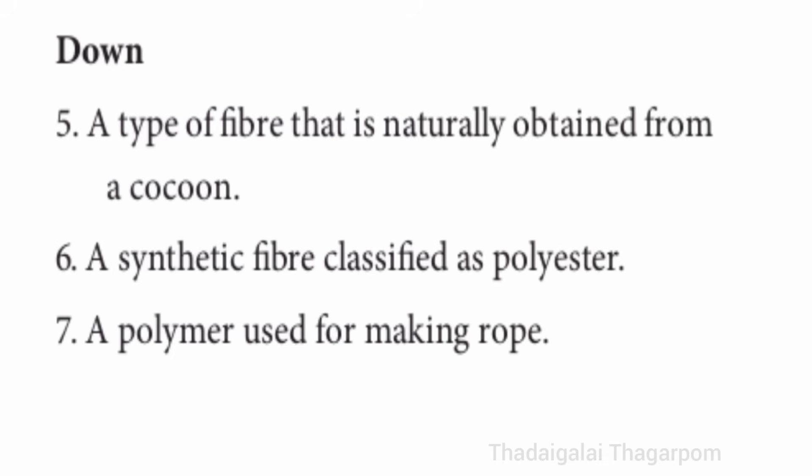Down. Fifth one: a type of fiber that is naturally obtained from a cocoon. The answer is silk. Sixth one: a synthetic fiber classified as polyester. The answer is terricot. Seventh one: a polymer used for making rope. The answer is nylon.